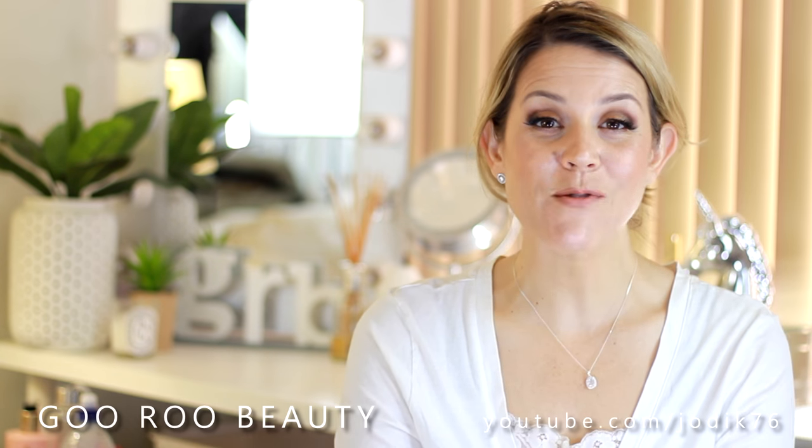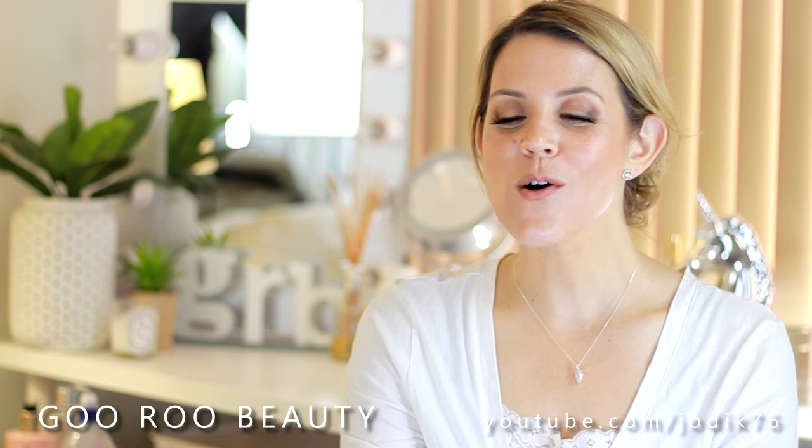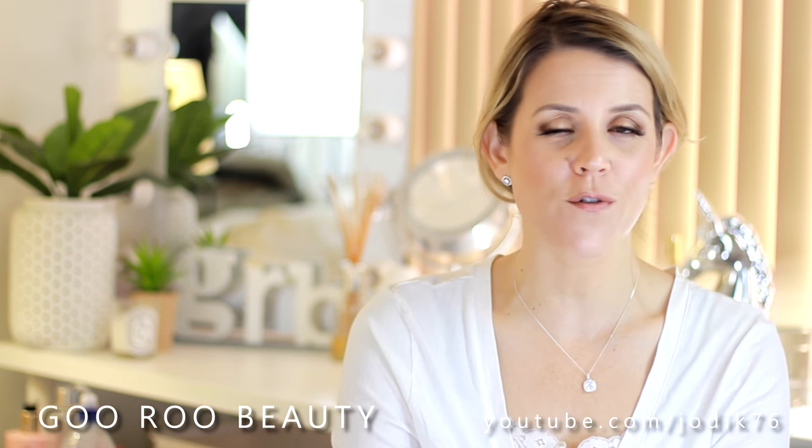Welcome back to Guru Beauty. I am Jodie and I'm actually doing a requested video today. This is all about my favourite beauty devices and tools. So we're talking things for your body, for your face, for your hair, all kinds of things.